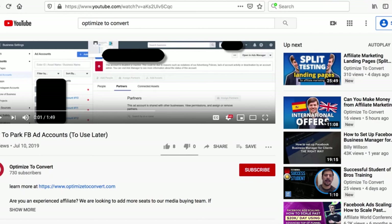My suggestion is to definitely learn how to make the accounts and business managers and park the accounts if you don't already do this as common practice. The other call to action is to make sure you're doing different types of marketing in different business managers.